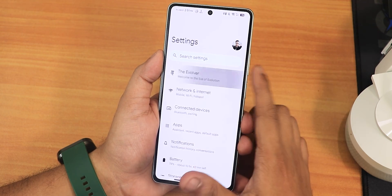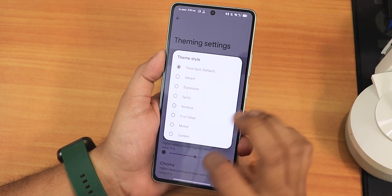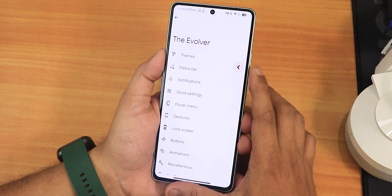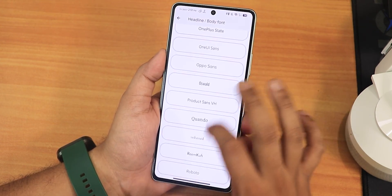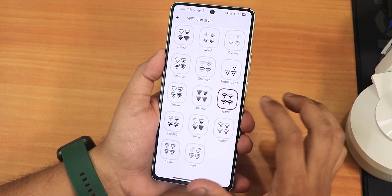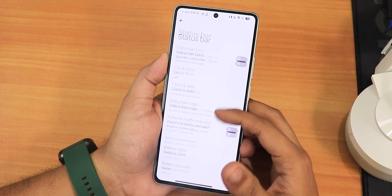Let me jump into the Evolver settings. There is a theme style, color source, luminance and chroma factor customization. Dark theme can be scheduled with pitch black mode. We have plethora of headline and body fonts including Nothing Dot font, OnePlus font, and Roboto. Then there are icon packs, signal icon styles, Wi-Fi icon styles, icon shapes, and nav bar style customization.